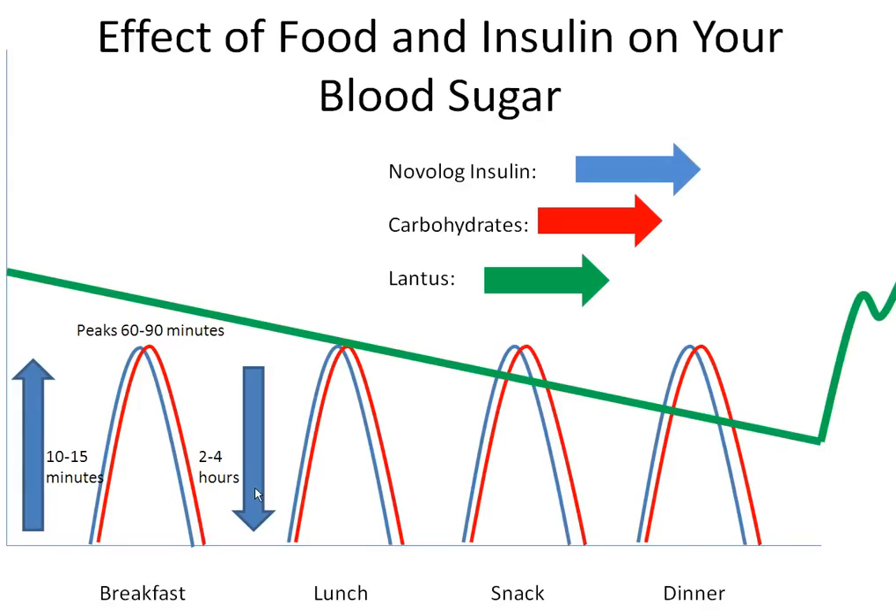Carbohydrates found in foods such as fruit, milk, grains, and sweets break down to glucose or blood sugar quickly in the body. As you can see in red, when you eat foods containing carbohydrates, it starts to raise your blood sugar within 10 minutes and can peak — meaning raising your blood sugar to the highest — within 90 minutes after eating.